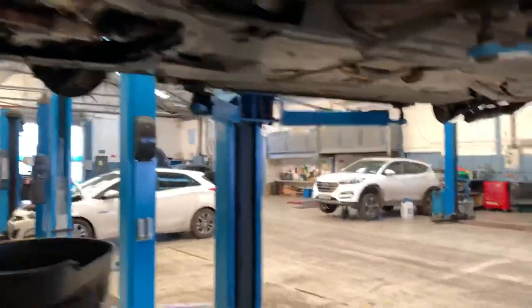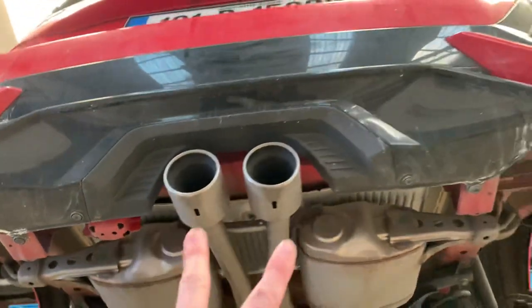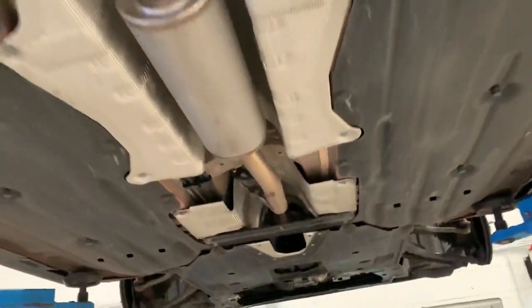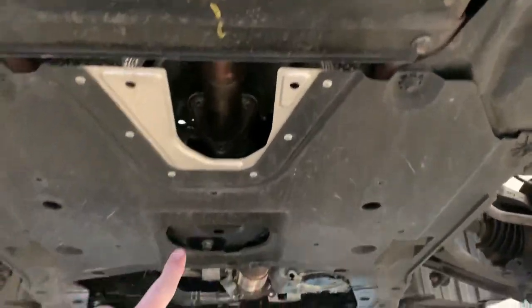All the way from the back box — if anyone's curious about how the back boxes look on the 1.5 — two pipes back in here to two silencers, and then back down along through here to the middle box. This is normally about as far as you can see on these, and the rest is covered.